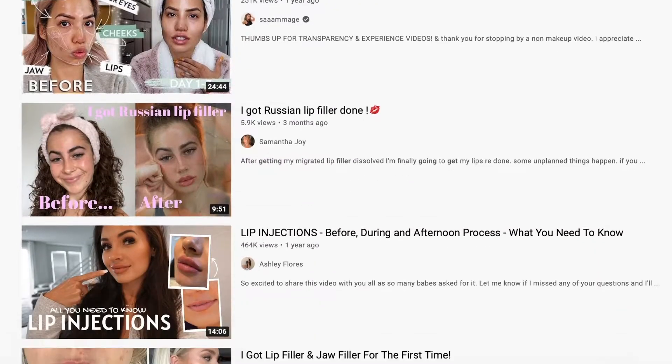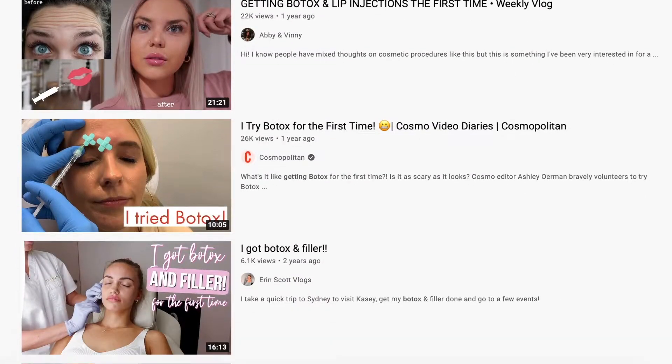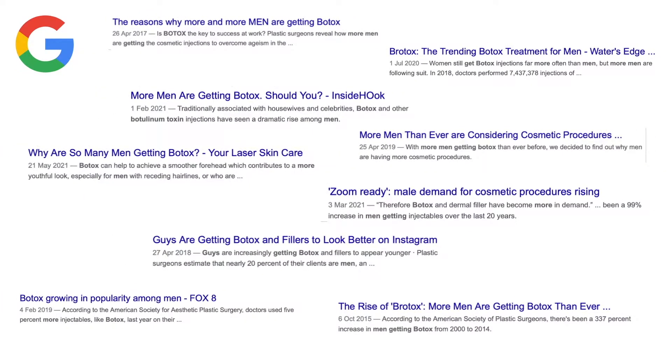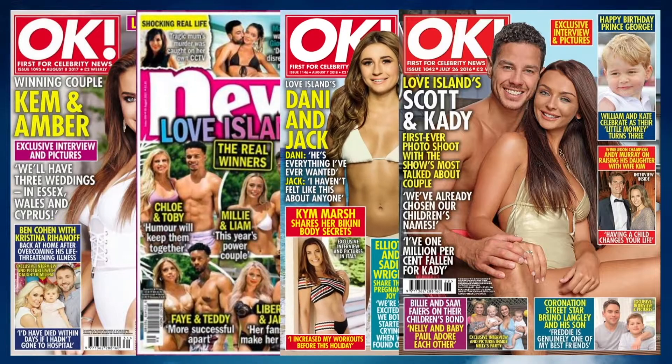With reality TV and social media celebrities popularising certain beauty standards, cosmetic surgery is becoming increasingly popular worldwide. Botox and fillers are the most popular non-surgical treatments performed on women in the UK, with the number of men also seeking these cosmetic procedures rapidly increasing in recent years. Shockingly, campaign group Save Face noted a 37% rise in searches for lip filler appointments during the first two weeks of Love Island airing this year.